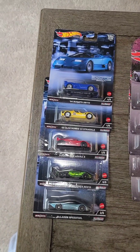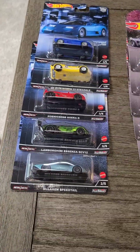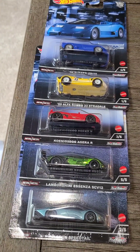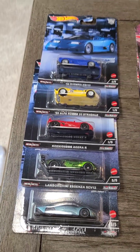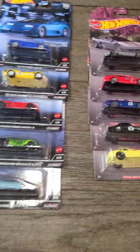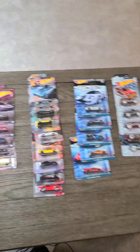Hey guys, welcome to the 200 subscribers special! Today is a special day because I just hit 200 subscribers a few days ago, and I would like to thank you guys for all the support. For the 200 subscriber special, I'm going to be showcasing not one, not two, but five Hot Wheels premium sets.